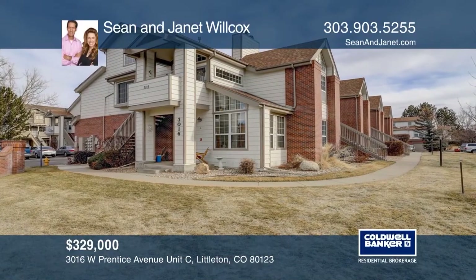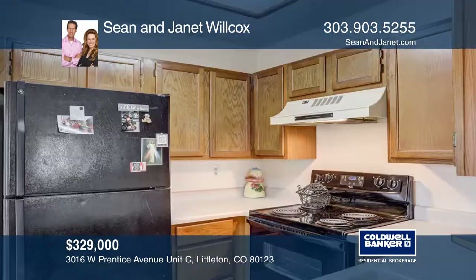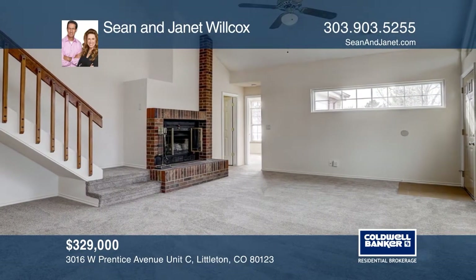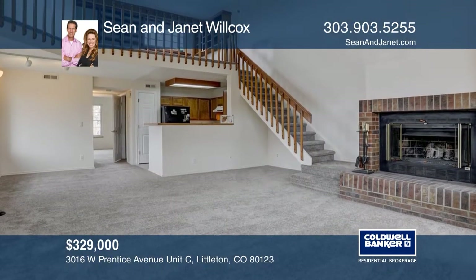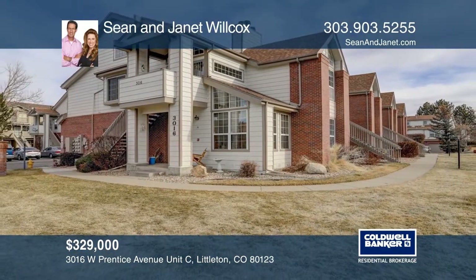This two-bedroom, two-bath condo is turnkey ready and boasts a location just one mile from historic downtown Littleton. The ease to Santa Fe and light rail make this condo commuter friendly. Home features mountain views, new carpet, renewal by Anderson windows and spacious loft, vaulted ceilings and one-car attached garage. See it in person by calling Sean and Janet Wilcox.